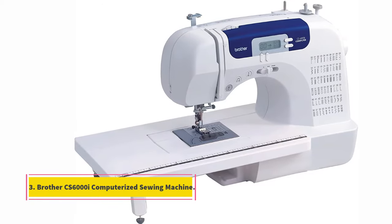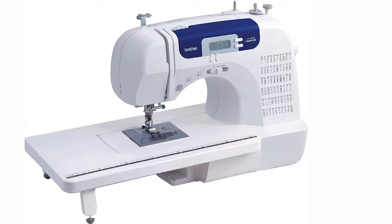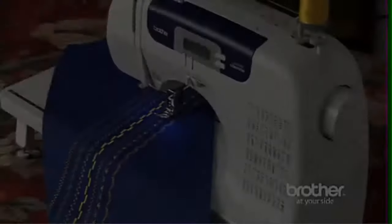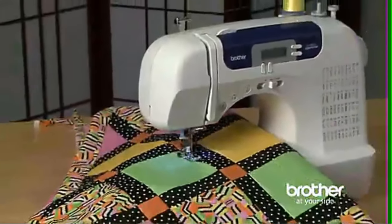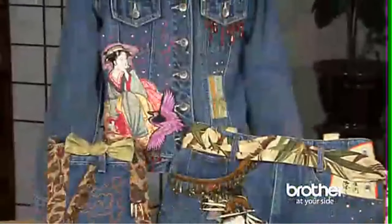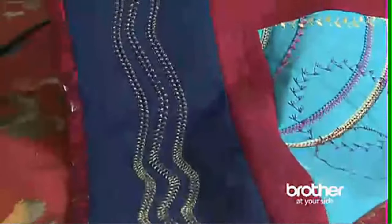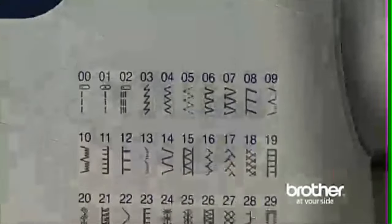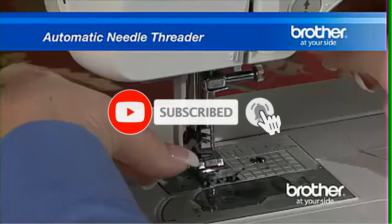At number three: Brother CS600i computerized sewing machine. If you have a tight budget and are still looking for the best computerized sewing machine, there is no better choice than the Brother CS600i. This lightweight computerized sewing and quilting machine is portable yet powerful, quick, and versatile.